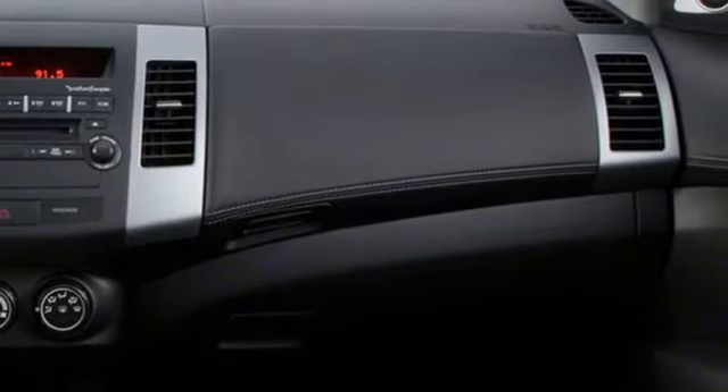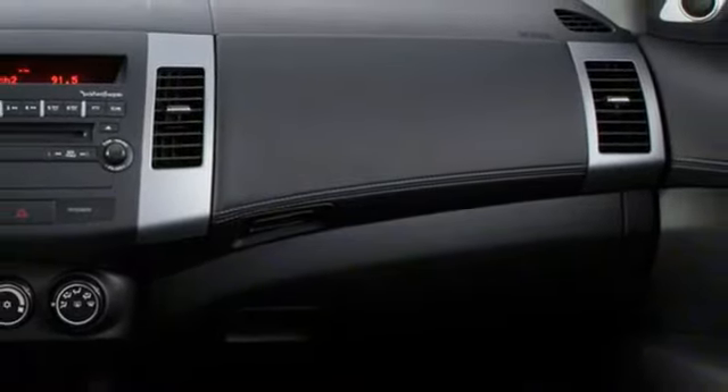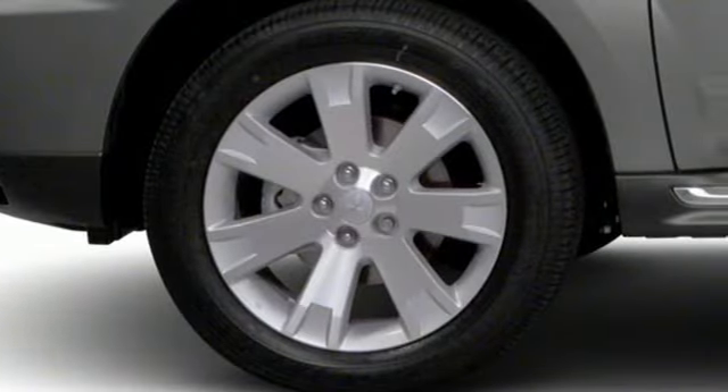Fold-into-floor seat, auxiliary audio input, aluminum wheels, fast key, and in-line four-cylinder engine.